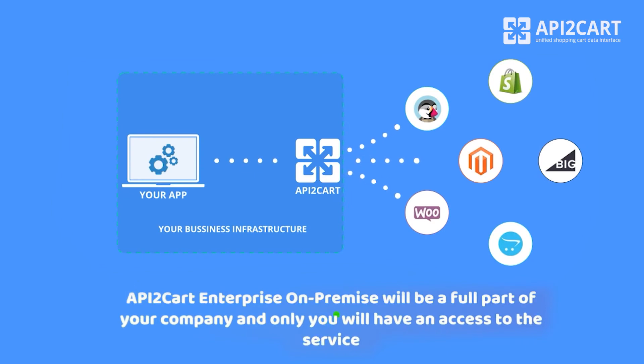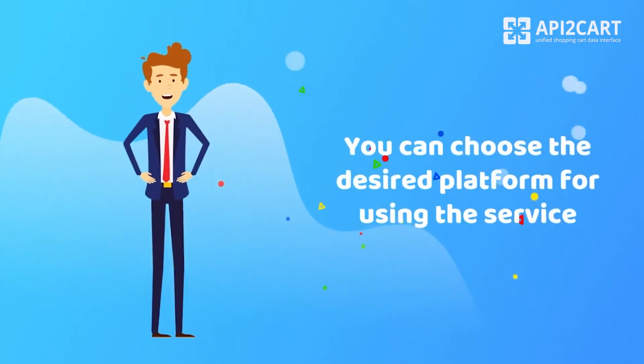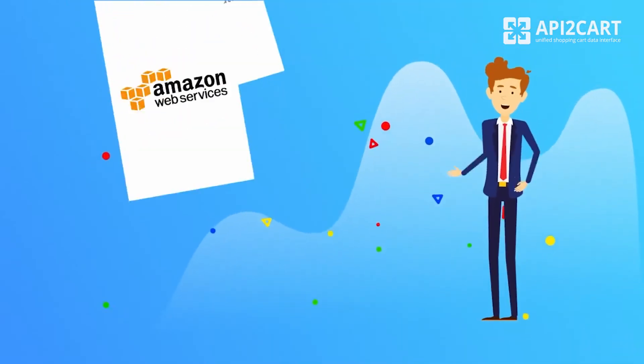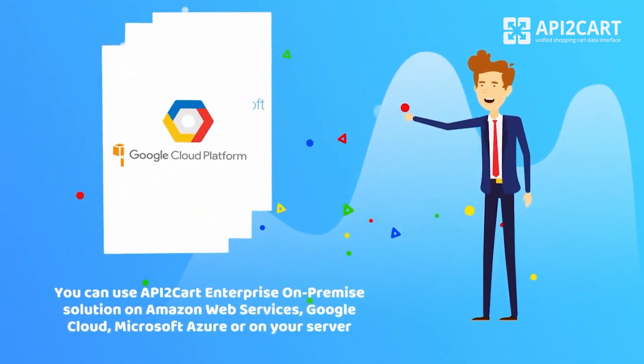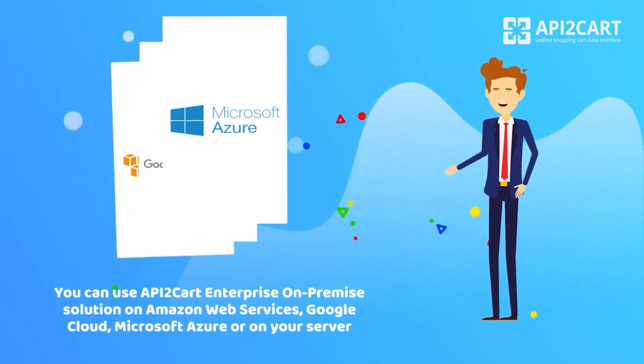API2Cart Enterprise On-Premise will be a full part of your company, and only you will have access to the service and will be able to manage the data from your clients' online stores as you wish. You can choose the desired platform for using the service — on Amazon Web Services, Google Cloud, Microsoft Azure, or on your own server.